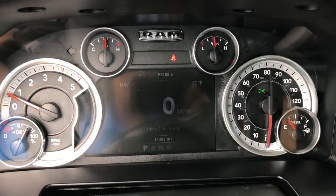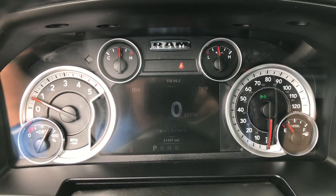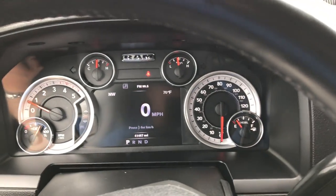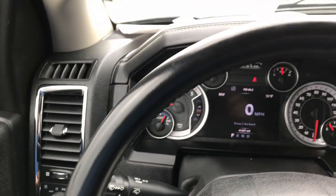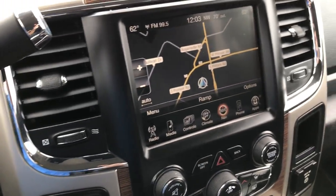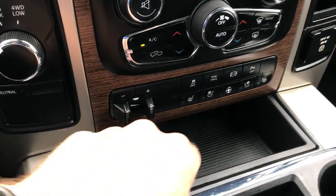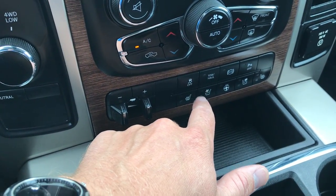We have the 7 inch TFT display screen here and you can see this truck has 41,487 miles. It has a heated leather-wrapped steering wheel with Bluetooth audio controls and cruise controls. We have the factory navigation system on the 8.4 inch touchscreen radio, dual climate control, 4-wheel drive, factory brake controller, heated and cooled seats, heated steering wheel, factory exhaust brake, and stability control.